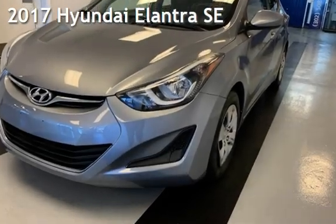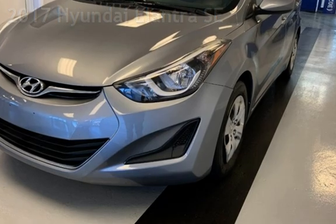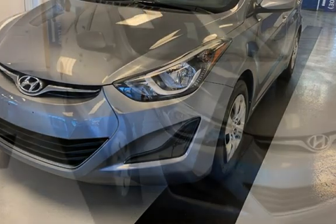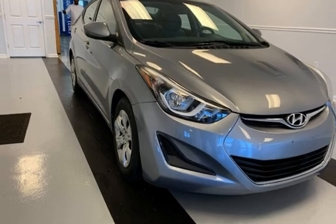Presenting a preowned 2017 Hyundai Elantra SE. This four-door sedan has a four-cylinder, 2.0-liter i4 engine, with front-wheel drive and an automatic transmission.